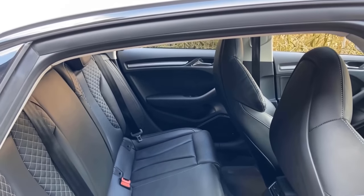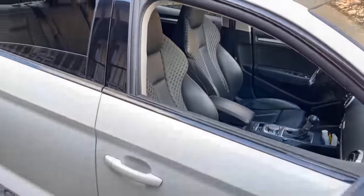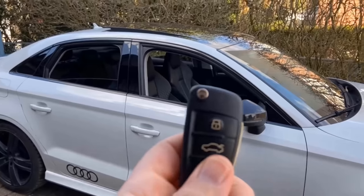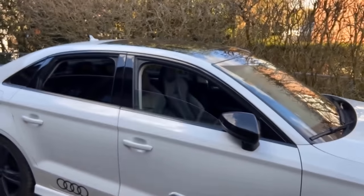Of course, the whole thing also works in the other direction — if you hold down the button with which you close your car, then all the windows will close again. You really have to hold it down for a few seconds until the whole thing happens.